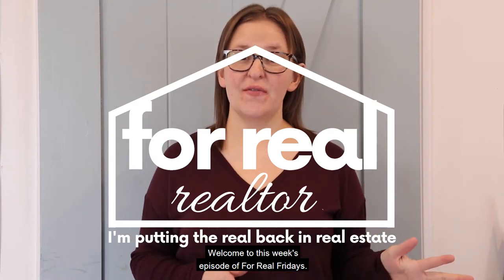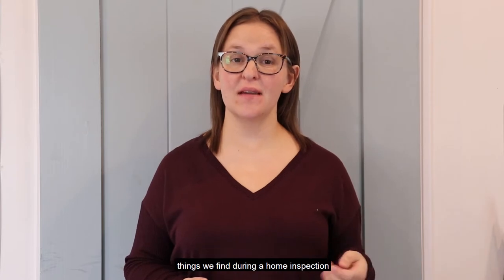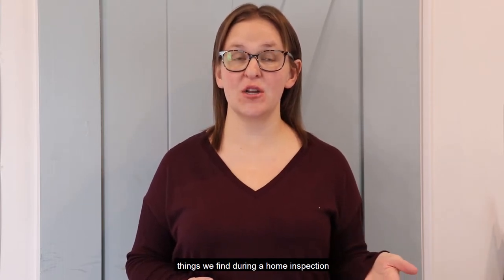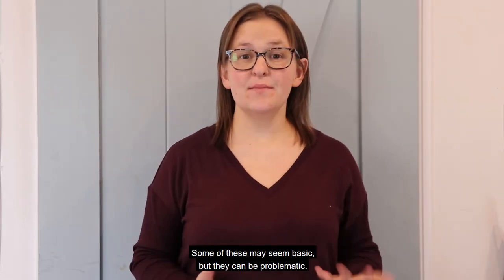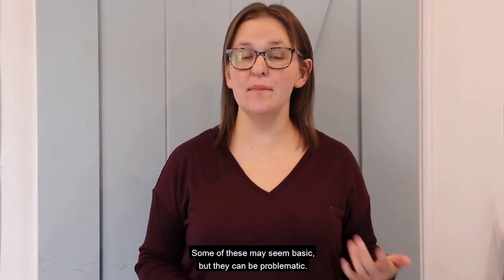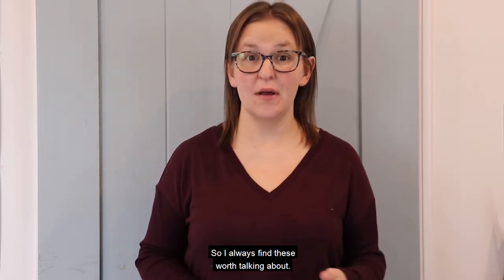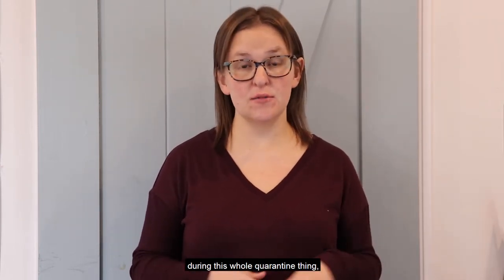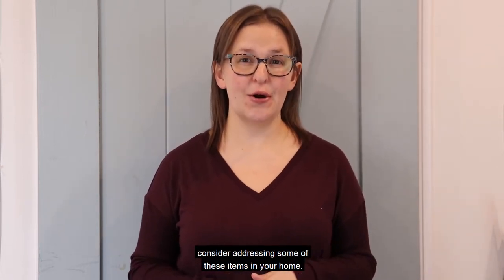Welcome to this week's episode of For Real Fridays. Today I want to call out homeowners on some of the common things we find during a home inspection that people seem to just forget about in their homes. Some of these may seem basic, but they can be problematic. If you have found yourself with some spare time during this whole quarantine thing, consider addressing some of these items in your home.